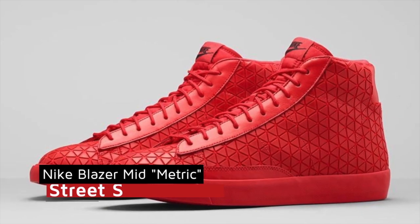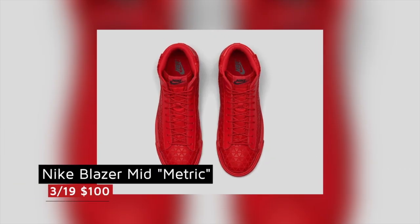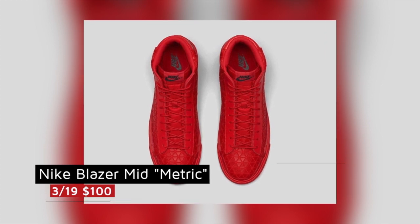Now if old school basketball with some street flair is your thing, the Nike Blazer Mid-Metric dropped today as well. These are all red shoes and they're hot right now, and those are perfect for that trend and should cost you $100.